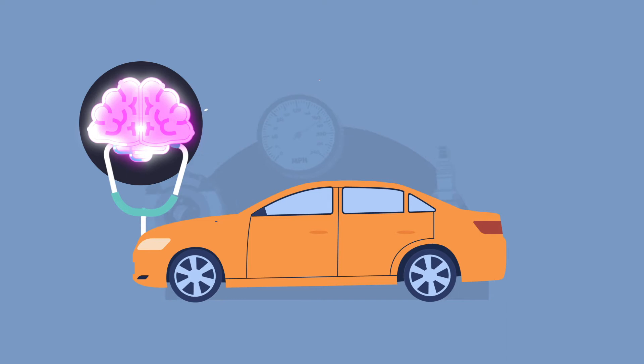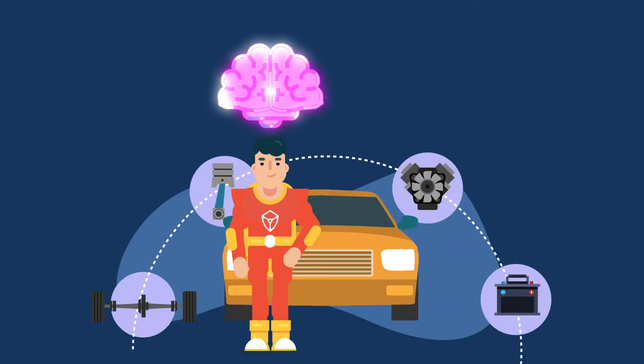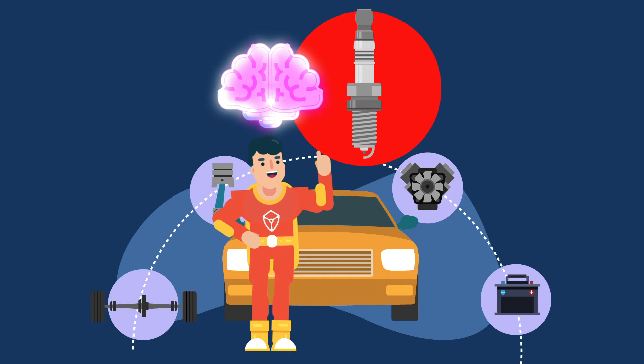SafeRide's VHM solutions can also predict when a health condition could lead to a failure and even help identify the root cause of the problem.